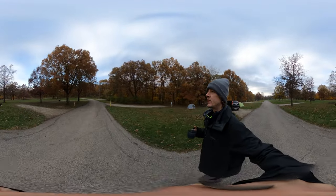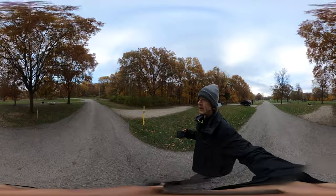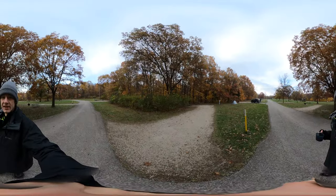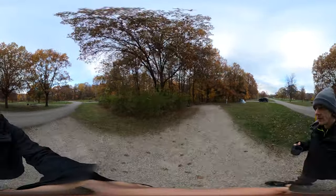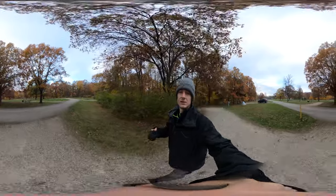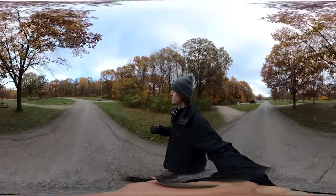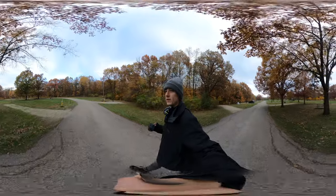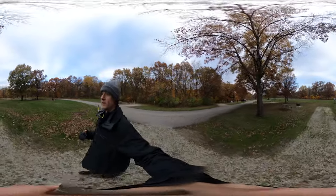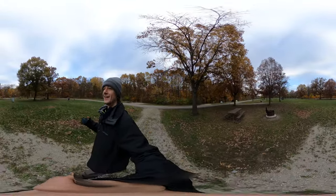We're coming up to sites 19 and 20, 21 and 22. This is site 19. And site 21 over here. You see the pumpkin on the picnic table over there? That's 22 — and it's carved.